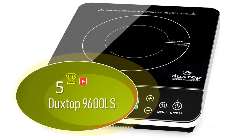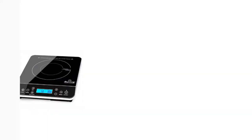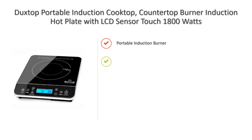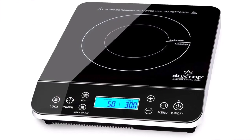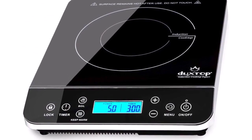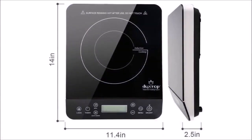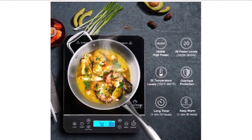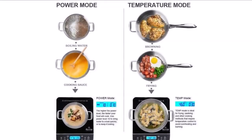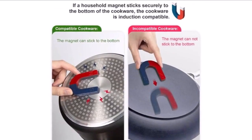Number 5: DuckStop Induction Cooktop Model 9600LS. The energy produced by the DuckStop cooktop is supplied directly to the cooking vessel by a magnetic field. The cooktop automatically adjusts the magnetic field generated to the size of the cookware base, so that very little energy is wasted during the cooking process. The DuckStop Induction Cooktop is safe to use, fast, and easy to clean. This versatile and feature-rich cooktop is great for entertaining — use it as a stylish centerpiece on the table for outdoor parties or in the kitchen as an extra cooking zone.